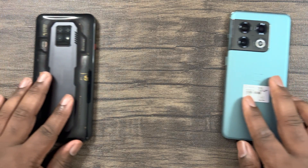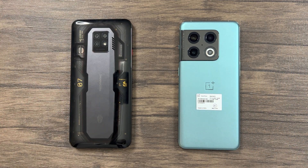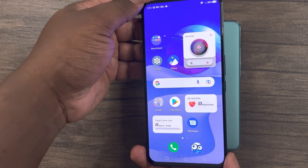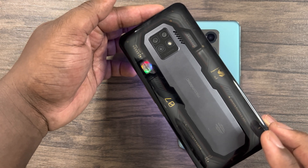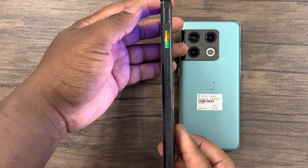Hey guys, this is Damien from Dame Tech and I'm back with another video. In this video I'll be doing a stress test using benchmarks on both the OnePlus 10 Pro on my right and the Red Magic 7 Pro on the left. As many of you are aware, the Red Magic 7 Pro does have a built-in fan, so to make this performance test fair I will need to elevate both devices during benchmark testing to avoid blocking the air intake on the back of the Red Magic 7 Pro.